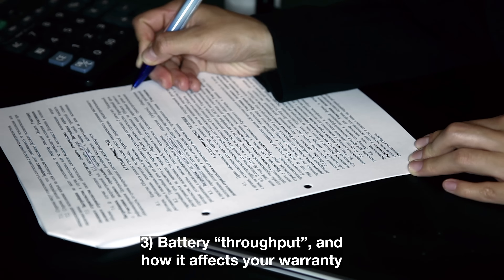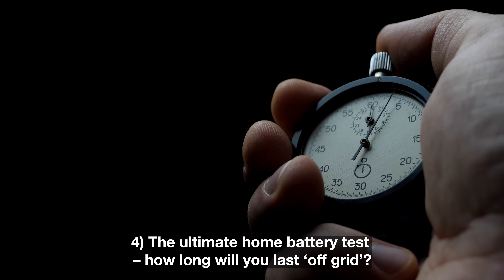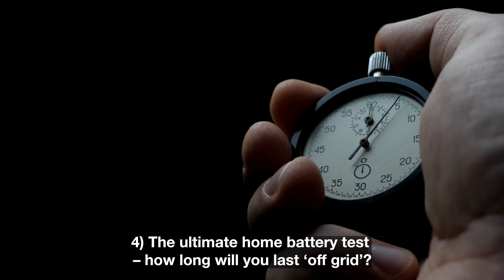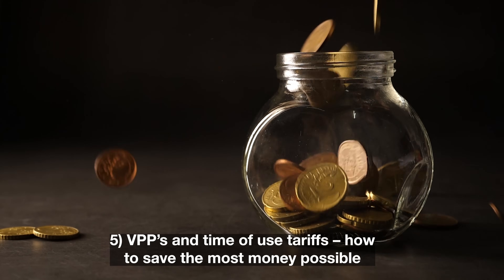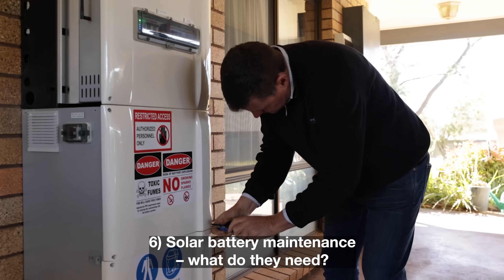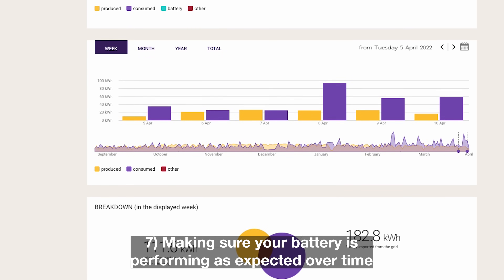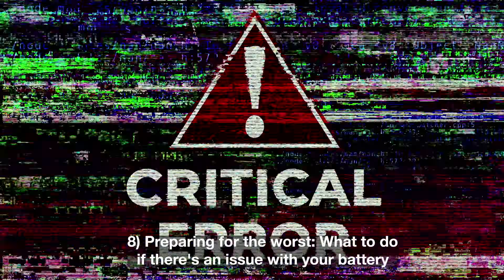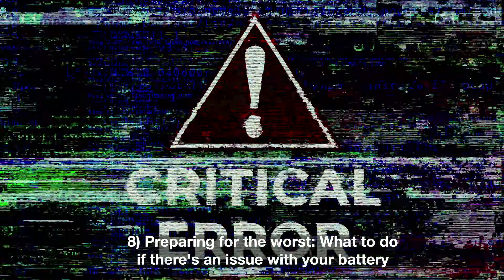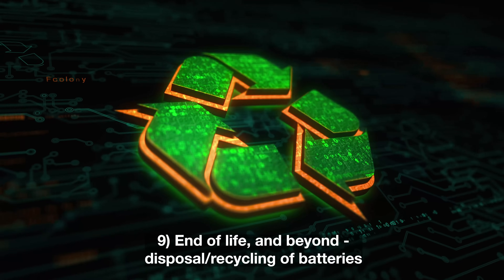One: your battery's being installed — now what? Two: smart usage — don't be caught out in a blackout. Three: battery throughput and how it affects your warranty. Four: the ultimate home battery test — how long will you last off the grid? Five: VPPs and time of use tariffs — how to save the most money possible. Six: battery maintenance — what do they need? Seven: making sure your battery is performing as expected over time. Eight: preparing for the worst — what to do if there's an issue with your battery. And finally, nine: end of life and beyond — disposal and recycling of batteries.